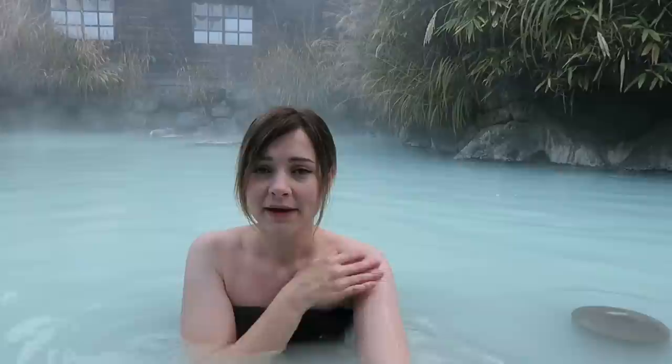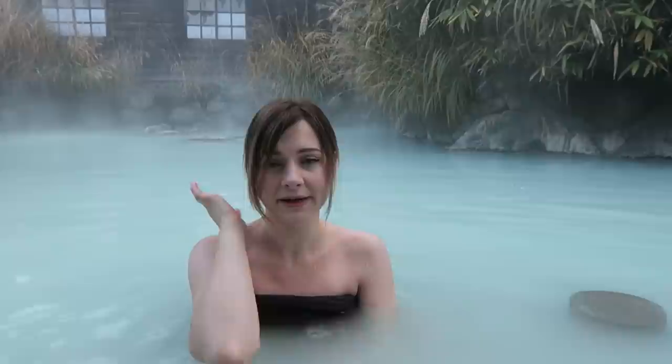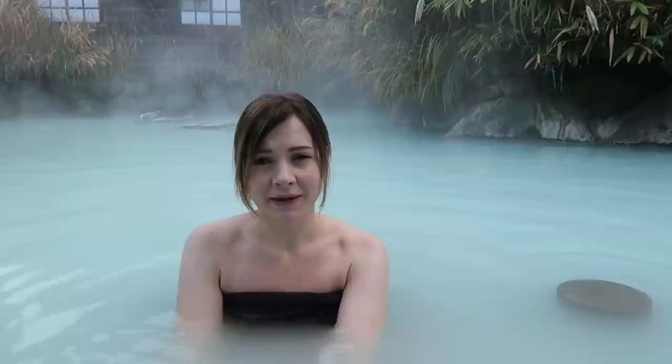Let me teach you a couple of really basic onsen rules. Before you enter you should wash your body completely — there's a little shower room where you can wash with soap. Your hair should be tied up so it doesn't touch the water, so always have it in a bun or clip. You don't wear a towel inside the onsen; I'm only doing so for filming purposes. If you have more questions about onsen etiquette, leave them in the comments below and I'll try my best to answer them.